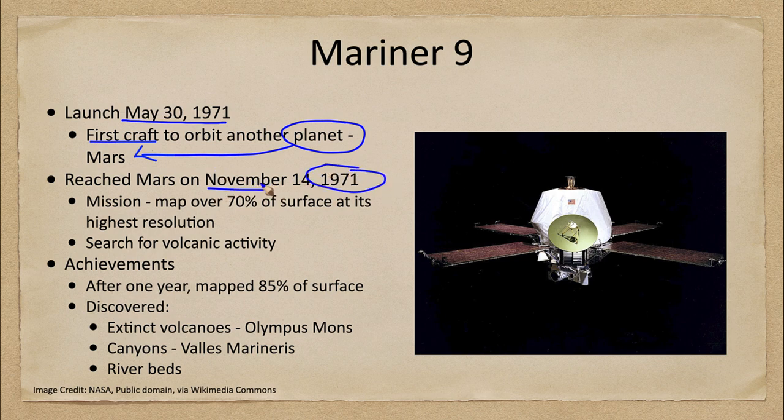Its mission was to map over 70% of the surface at its highest resolution and to search for volcanic activity. We now know that Mars has had volcanic activity in the past, although the volcanoes are not currently active. But at the time, we did not know, so that was something we were looking for.